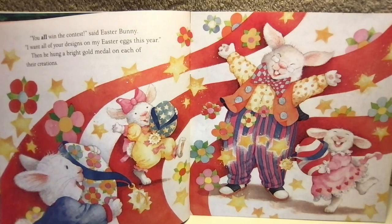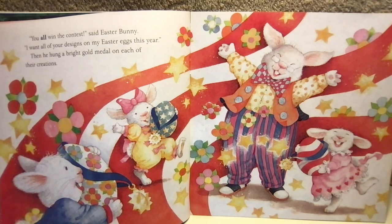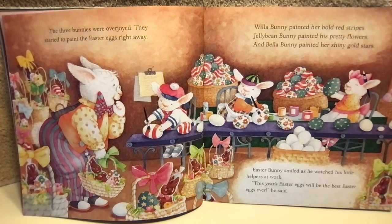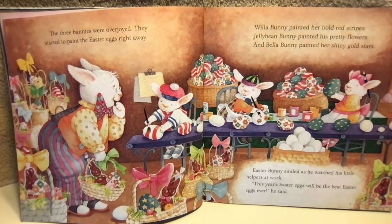"You all win the contest," said Easter Bunny. "I want all of your designs on my Easter eggs this year." Then he hung a bright gold medal on each of their creations. The three bunnies were overjoyed. They started to paint the Easter eggs right away.